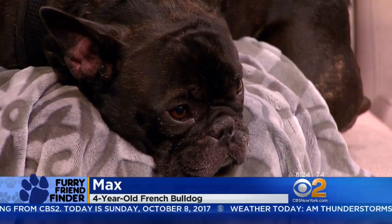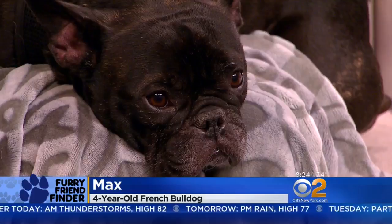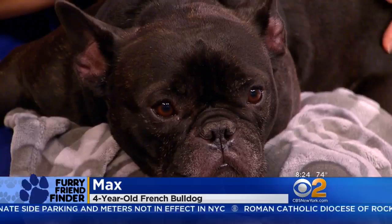We would first like to introduce you to Max, who you've gotten to get some close looks at already. Max is a four-year-old French bulldog. What you need to know about Max is he's awesome with people — he loves kids — but he's still working on getting friendly with other dogs. He is allergic to lots of things, so he's on daily allergy medicine and a special diet as well.